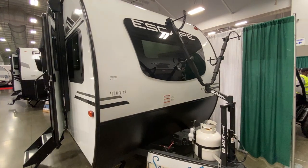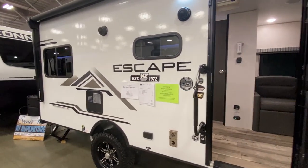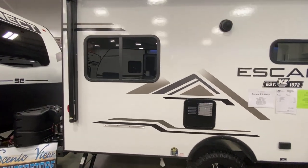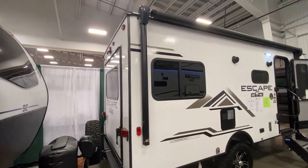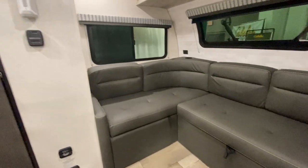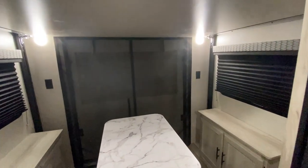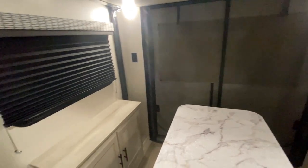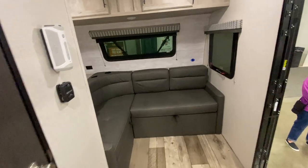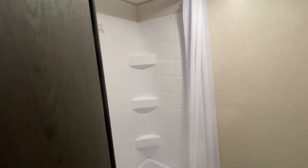Another dealer at the Mid-Atlantic RV Show was Scenic View RV. They had a KZ Escape E18 Hatch — it's 22 feet long and just under 3,500 pounds. Inside, there's a nice couch up front with plenty of windows and a decent kitchen area. The interesting thing is the back: there's a bed that lifts up above an area and then a huge door that opens up in the back. It's not quite a toy hauler, but it gives you the ability to bring some of your toys. Inside the bathroom there's a shower with a toilet but no sink in the bathroom. Overall, a pretty nice camper.